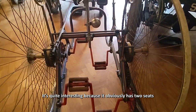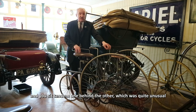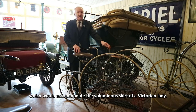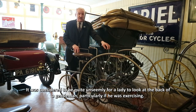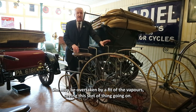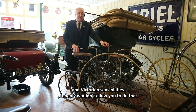It's quite interesting because it obviously has two seats and you sit tandem one behind the other, which was quite unusual. It also has a dropped loop frame at the back which would accommodate the voluminous skirt of a Victorian lady. It was considered quite unseemly for a lady to look at the back of a gentleman, particularly if he was exercising — she may be overtaken by a fit of the vapors. The alternative of having the woman on the front steering was probably not allowed by Victorian sensibilities either.